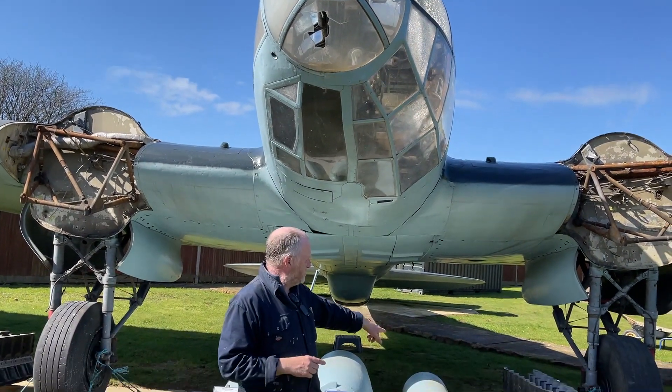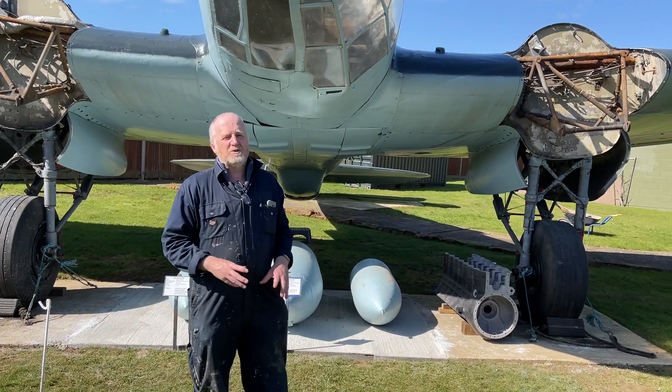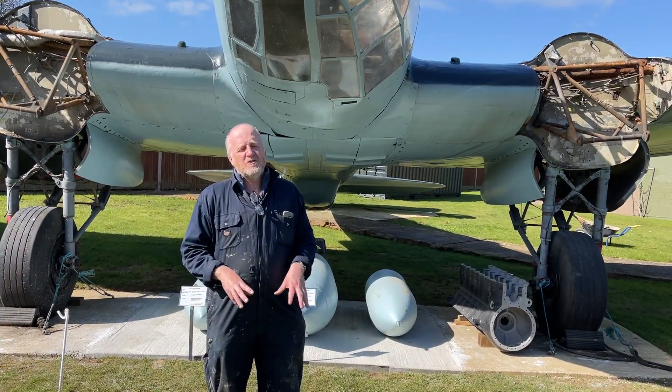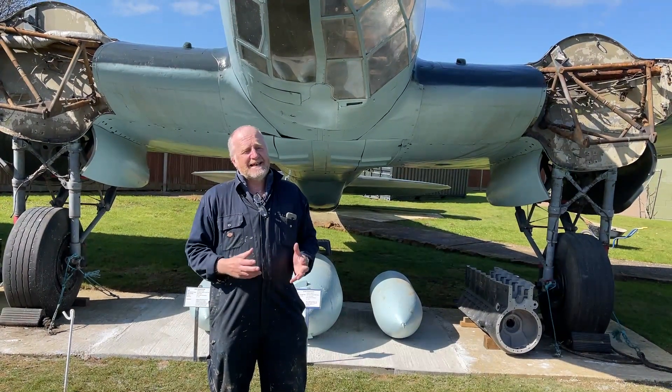We have been able to acquire the two motor engine blocks. We have got a lot of other parts waiting to be shipped in from various parts of Europe, but that again is being held up by the current pandemic — more so in Germany and places like that at the moment.